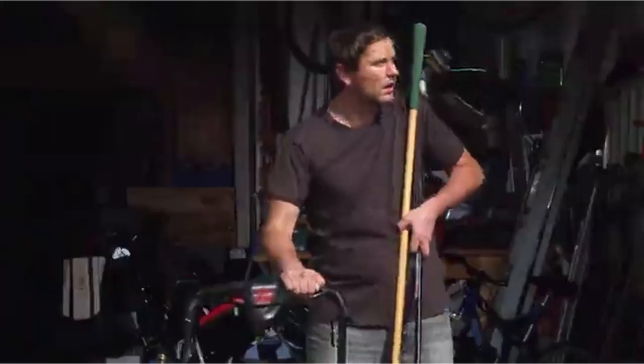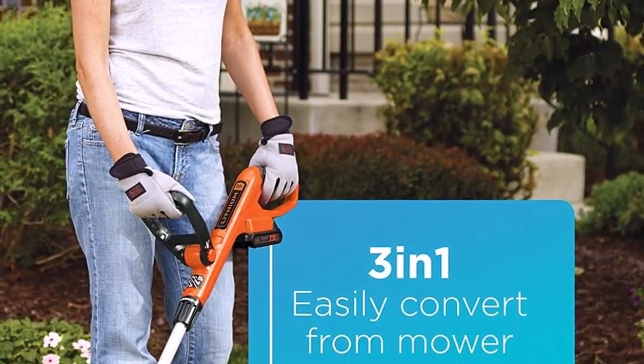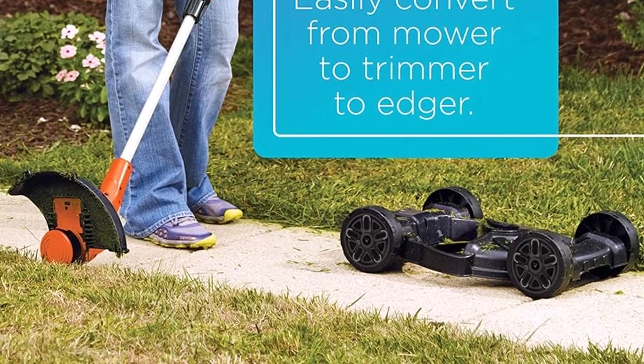Unfortunately, because of this mower's relatively small 12-inch wide cutting path, it's not suited for big yards. What we like about it: the battery is interchangeable with other tools, and it comes with a 2-year warranty. What we don't like: the small 12-inch wide cutting path.